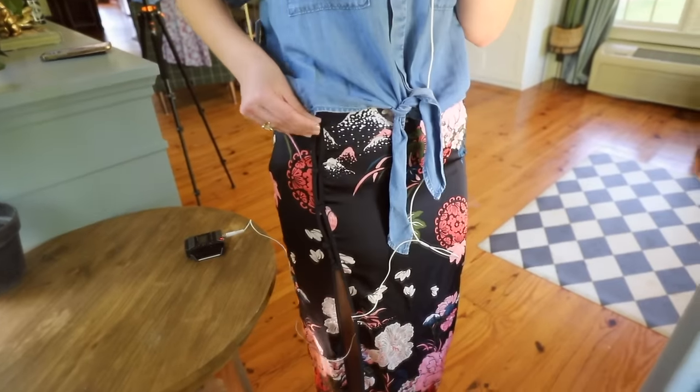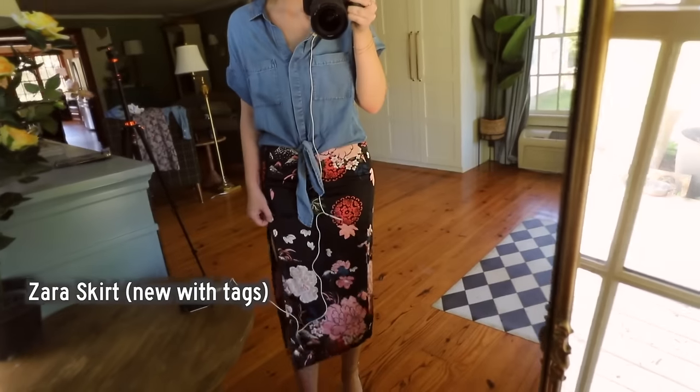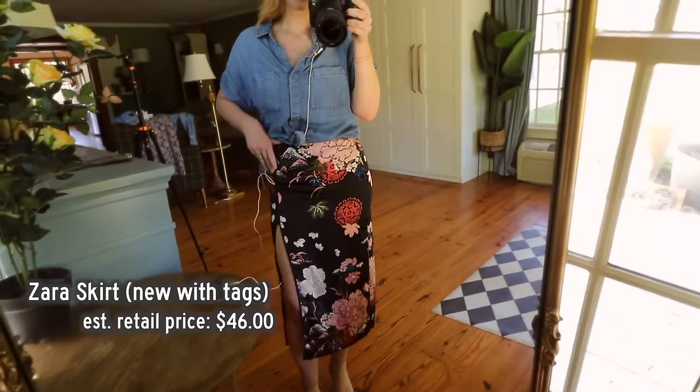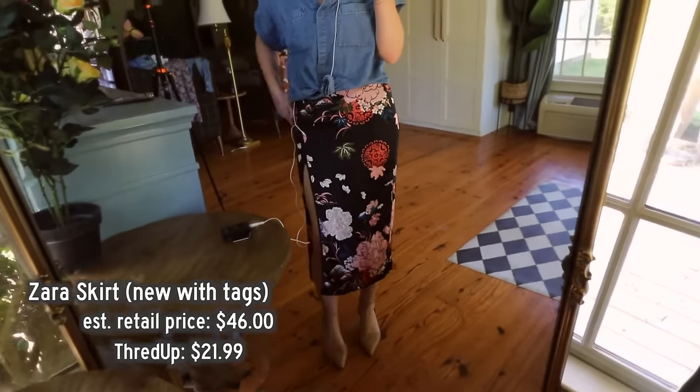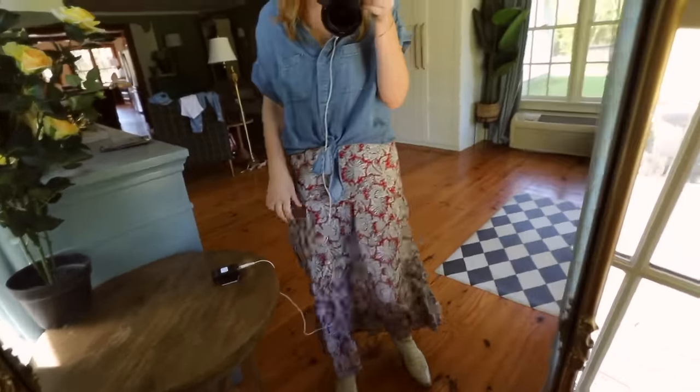This is from Zara - it has kind of a kimono vibe. The slit goes all the way up to here, so that's why I say this is a date night skirt. I might pair it with a different top, but I wanted to show you the top. This one was new with tags - the estimated retail price was $46 and I got it for $21.99.